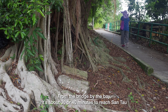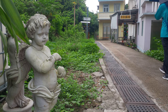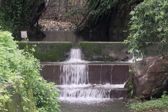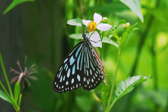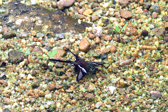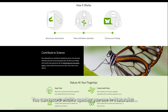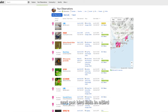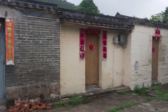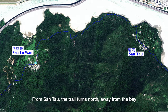From the bridge by the bay, it's about 30 or 40 minutes to reach Santau. You can record wildlife species you see in iNaturalist, and put bird lists in eBird. From Santau, the trail turns north, away from the bay.